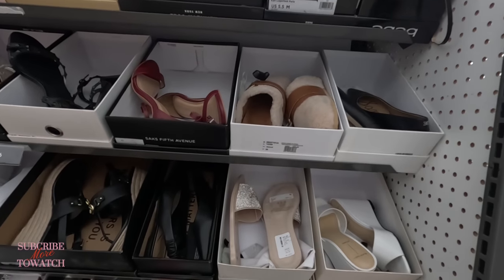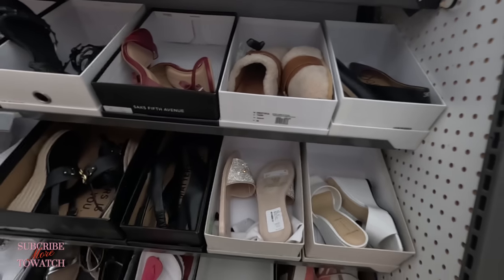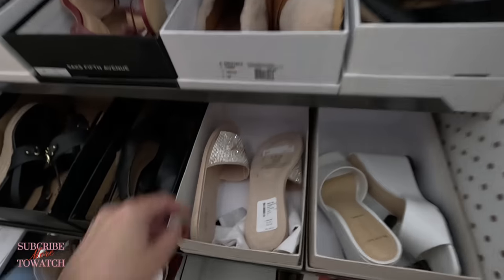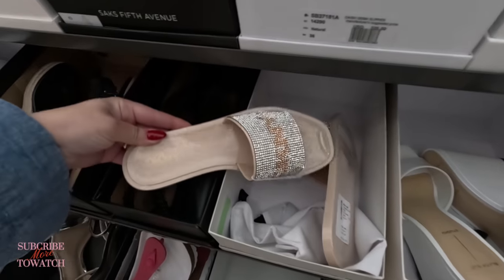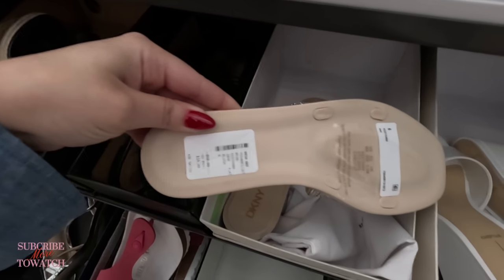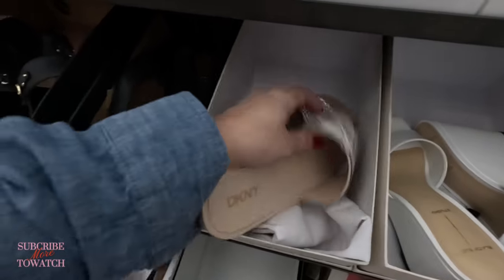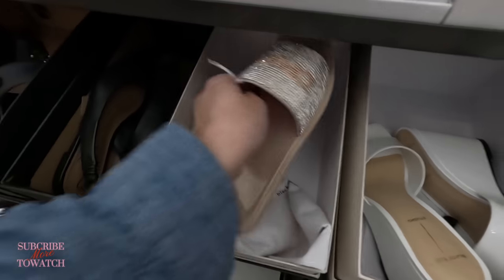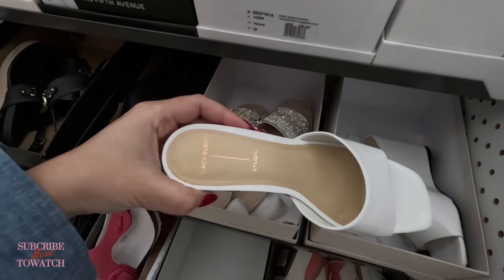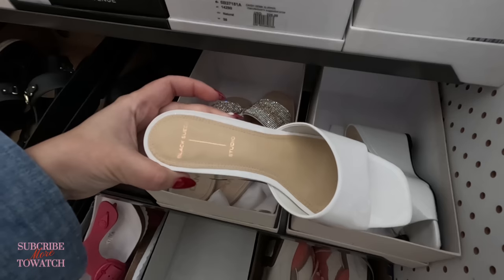Okay guys, so we're here at the Saks Off 5th in Boca. This is the first time we've come to this location. I'm going to show you the shoe section. I see some new things — look at this DKNY for $20, original $60. Look at the sparkles on that, so cute. These are small sizes, size 6. Look at this white one, Black Suede Studio, $149.99.